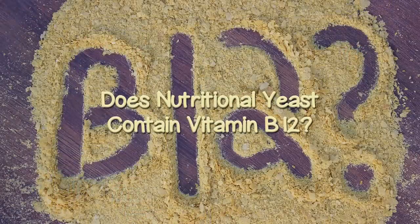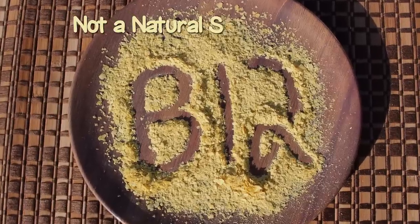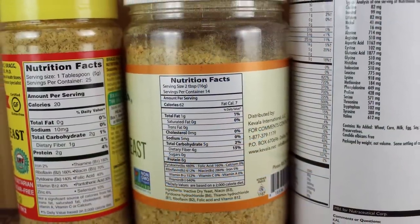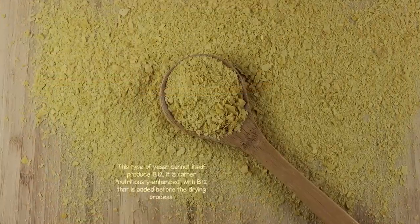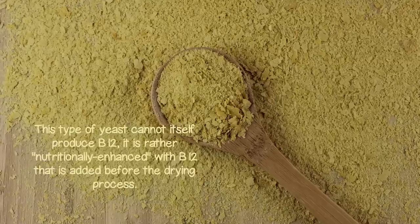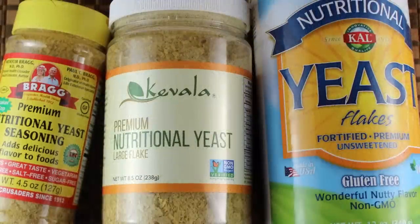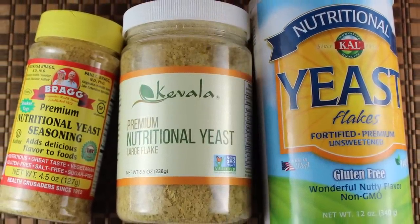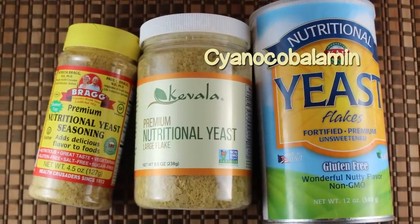Does nutritional yeast contain B12? Nutritional yeast is not a natural source of B12, but this vitamin is most always found as an added ingredient when the yeast is fortified — covering about 97% of products currently on the market as of October 2017. This type of yeast cannot itself produce B12; it is rather nutritionally enhanced with B12 that is added before the drying process. Unfortunately, most manufacturers choose to use low-quality synthetic vitamin additives and forms of B12, like cyanocobalamin, which we would not recommend consuming for complete absorbability or a balanced nutrient uptake.